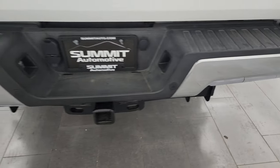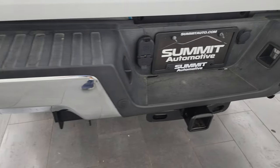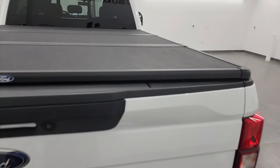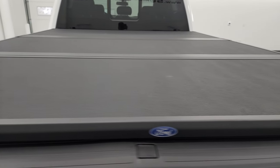Coming around to the back, the rear bumper is in great shape. It does have the backup parking sensors, full towing package of course with the receiver hitch, four-pin and seven-pin wiring. The tailgate is in fantastic condition as well. This one comes with a Ford factory fold-up tonneau cover that is in really nice condition too.